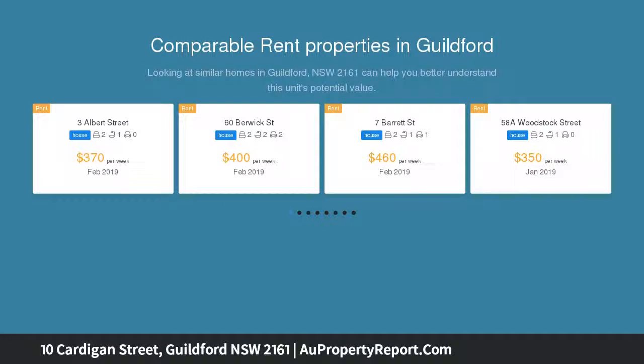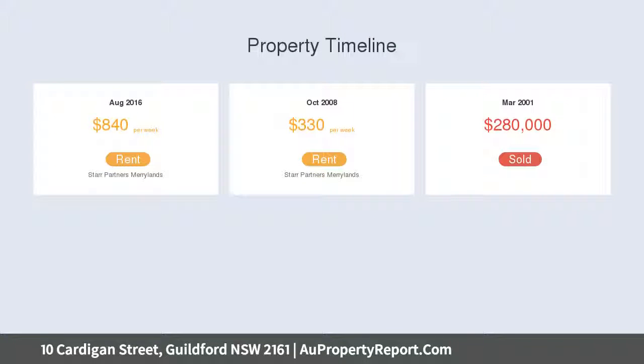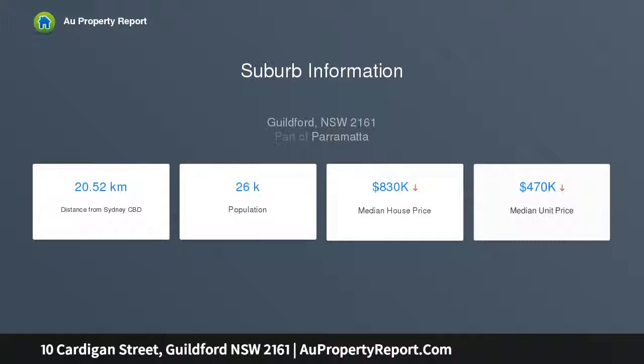Developers looking for absolute maximum potential return on their investment — this outstanding triple lot 663.9 sqm corner block site with extra wide dual street frontage presents perfectly for those looking to start an exciting new project. Situated on the corner of two to three roads, the location is perfect for family living.